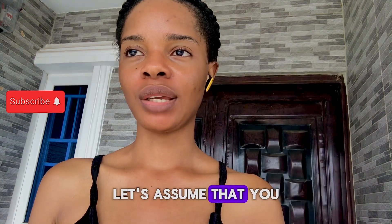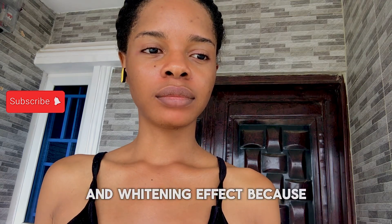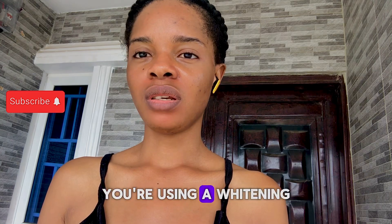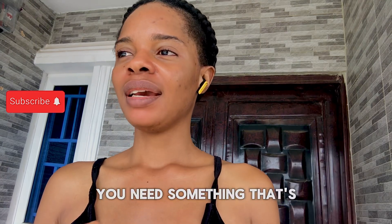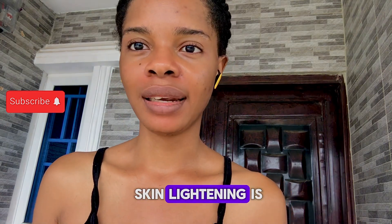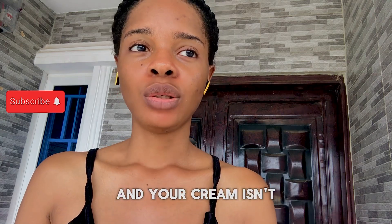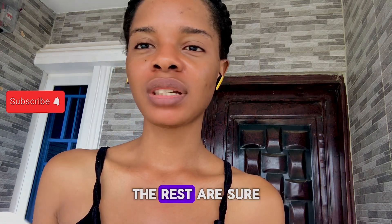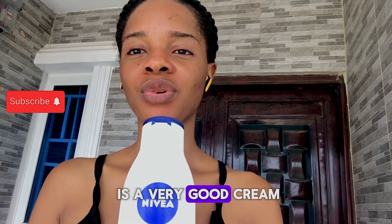If you're a pro-mixer, this cream can be used as a secondary base. Let's assume you have a lightening cream that's very thick and you're looking for something to use as a consistency base or to tone down the whitening effect. When you're using a whitening base cream, you need something that's going to hydrate the skin. One key thing about skin lightening is moisturization and hydration. If you're making a whitening cream and it isn't moisturizing and hydrating, you're about to damage your skin. So this cream is a very good secondary base.